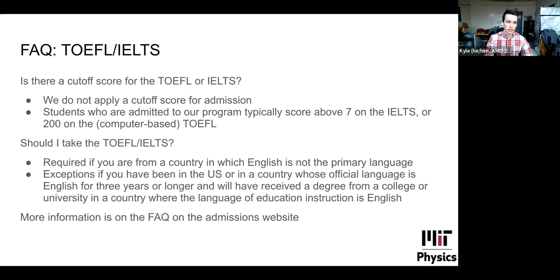Regarding English language tests: there is no cutoff score. We have recommended scores, but nowhere in the application are there any hard cutoffs — not meeting typical scores does not mean your application will not be reviewed. The test is required if you are from a country where English is not the primary language, but there are exceptions if you have been in an English-speaking country for three or more years and have received a degree where the language of instruction was English. More information is on the department website.